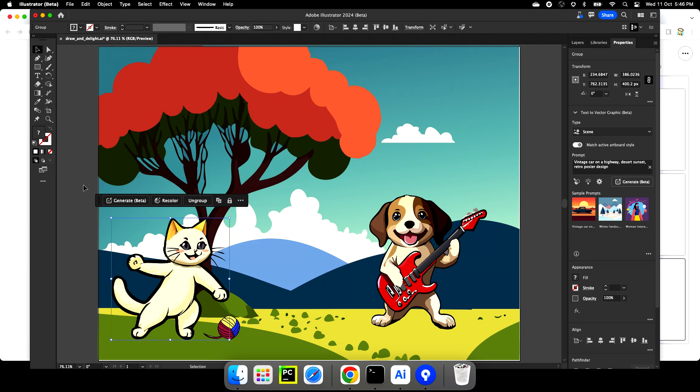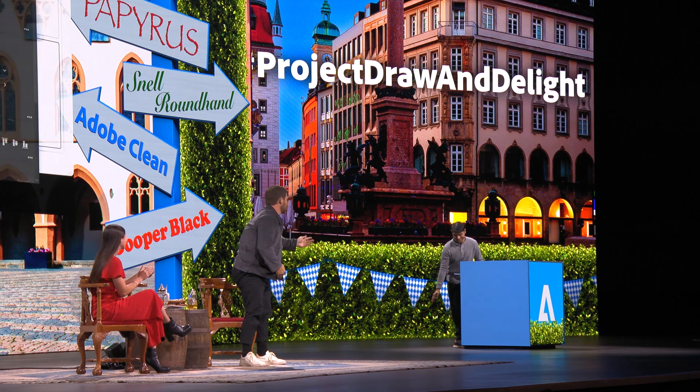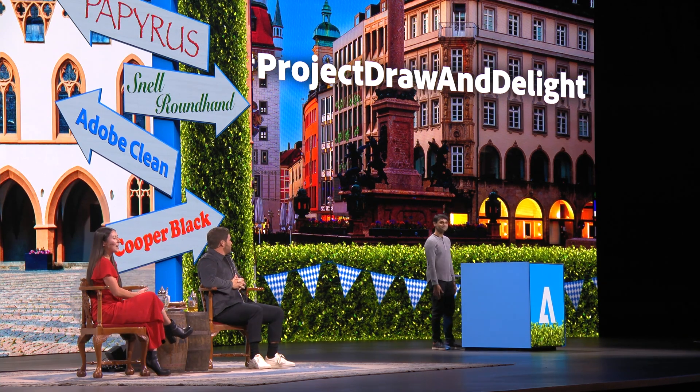That's it. Thank you for accompanying me on this show. Amazing. This is crazy. I work on Adobe Firefly. Understanding that this gives you so much more creative control than just typing in a prompt or moving a few sliders — being able to draw, you can just sketch a little something. It's a good way to lord your abilities over your children. One more time for Project Draw and Delight.